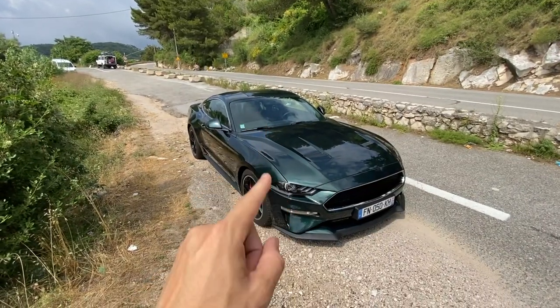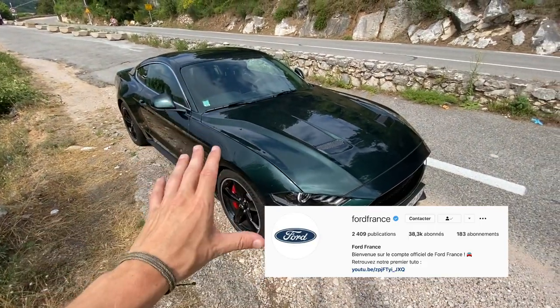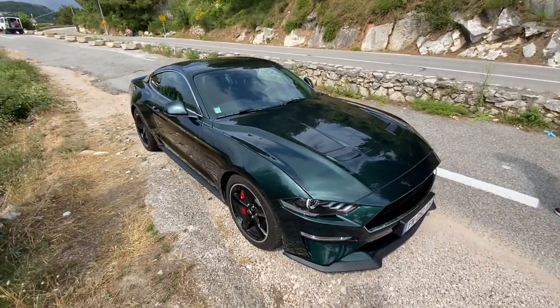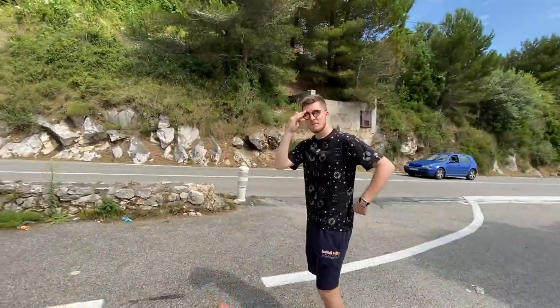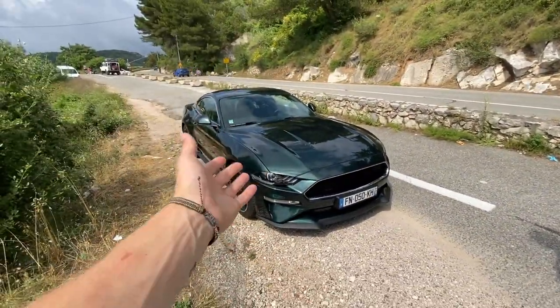The car is lent by Ford France. It is a Mustang Bullitt - a super cool and super rare car - so I wanted to share it with you guys. Romain is very kindly going to let us have a little go. This thing is a homage to Steve McQueen's car in the film Bullitt, which was around 50 years ago.